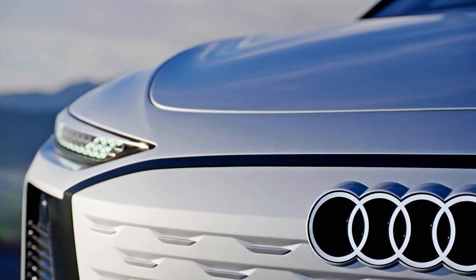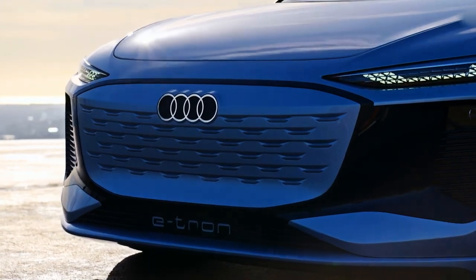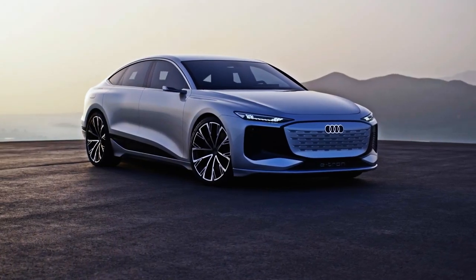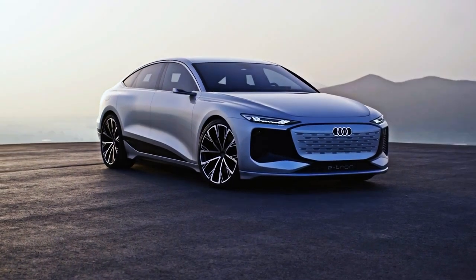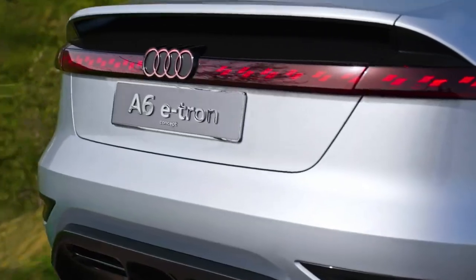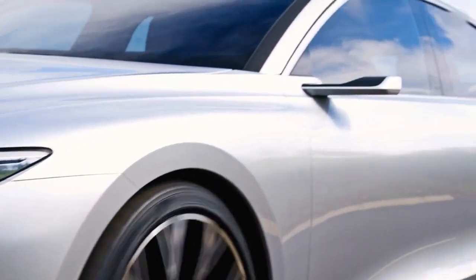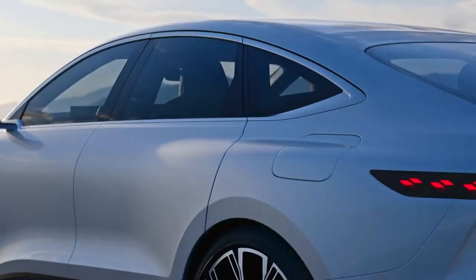Audi has confirmed that the finished car won't get the concept's invisible door handles, but top specification models should come with 22-inch wheels like the concept. You'll also be able to get the same rearview cameras instead of wing mirrors. The car's swoopy outline isn't going to change much either, and it'll come with the same two-tone side skirts and full-length brake light as well.